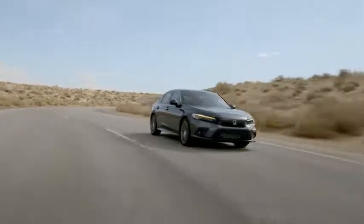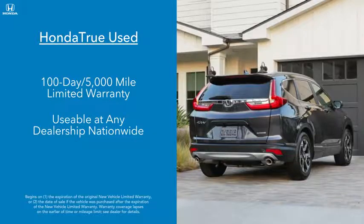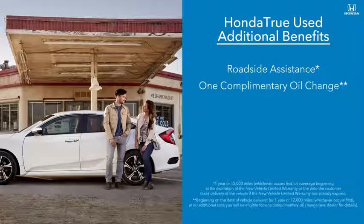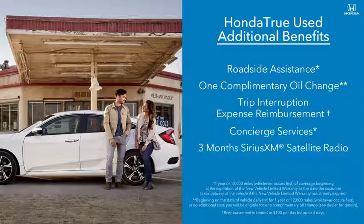Then purchase with confidence, knowing that vehicle comes with a 100-day, 5,000-mile warranty, usable at any dealership nationwide. During your first year of ownership, enjoy roadside assistance, a complimentary oil change, trip interruption expense reimbursement, and concierge services, as well as three months of Sirius XM satellite radio.